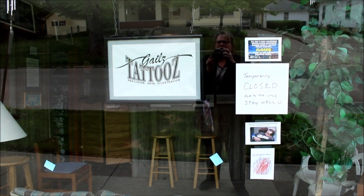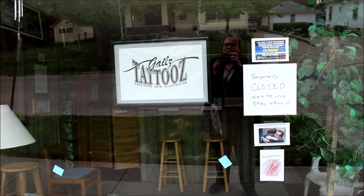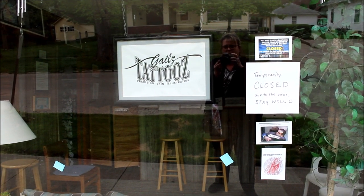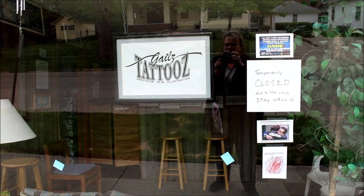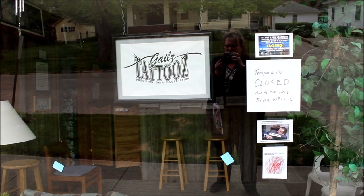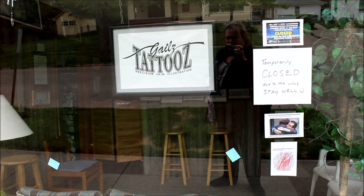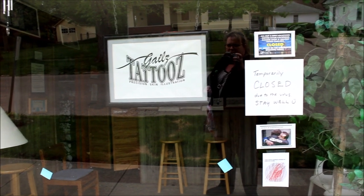Due to the nature of the COVID crisis, we can't tour the tattoo shop today, but there are pictures online. Once we open back up for business, we will be able to put some video of that part of the tattoo and piercing salon online. Also, the third apartment in the back — we will add that to our video tour at a later date.